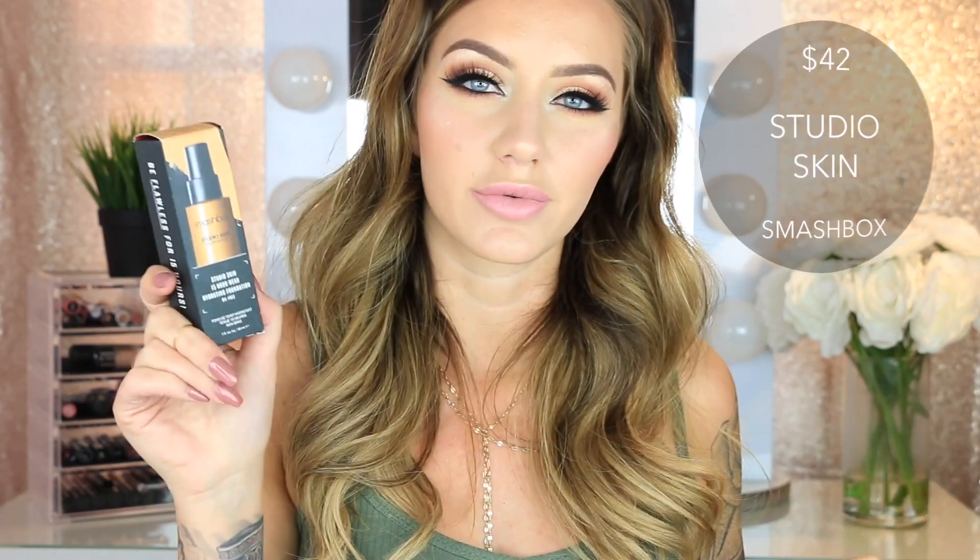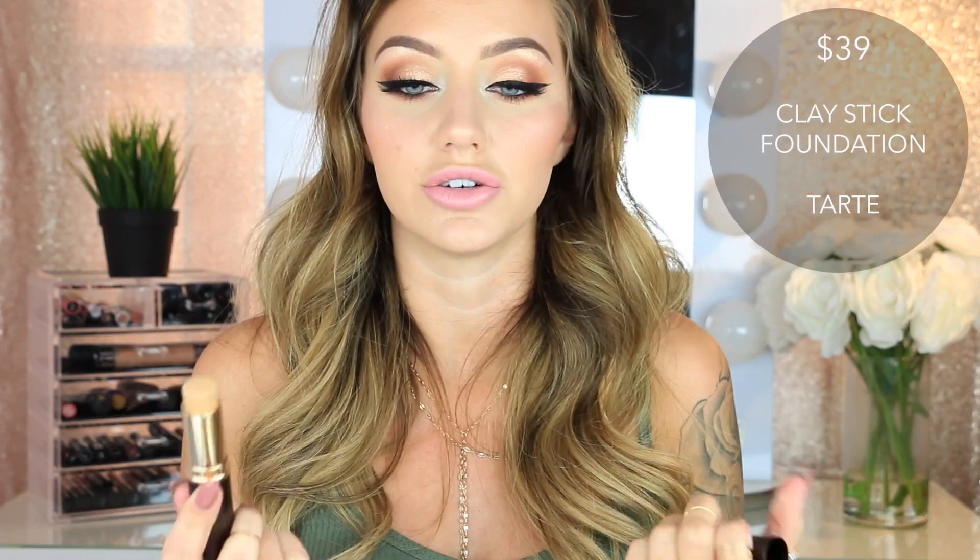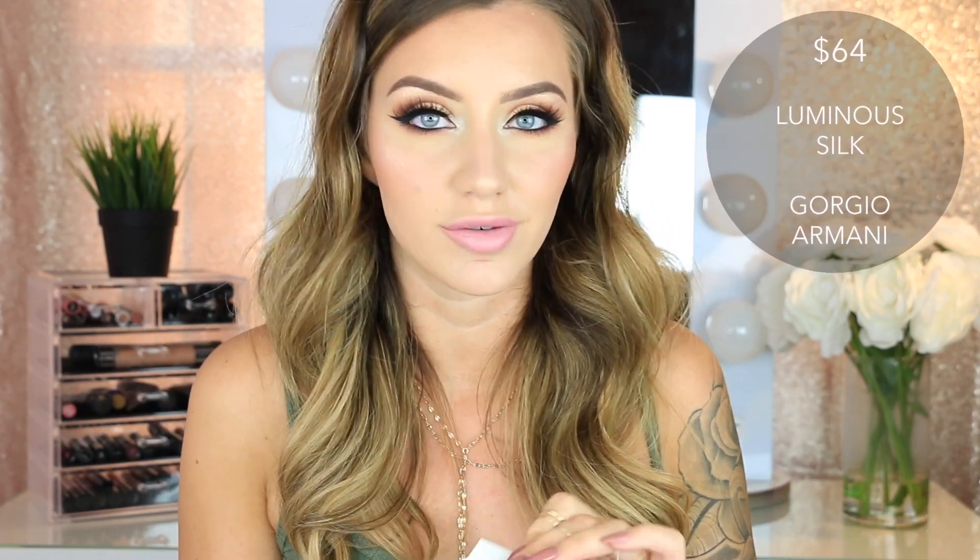The last things before all the lipsticks are foundations. I picked up another Smashbox Studio Skin Foundation in shade 3.0 — the darkest shade I use when I'm at my very darkest from self-tanning. Then I got the Tarte Clay Stick Foundation — I love stick foundations because they're easy to use. It might be a little too dark but it went on very creamy. Then I got the Giorgio Armani Luminous Silk Foundation — I've wanted this forever because everybody raves about it. I got shade 5.25.